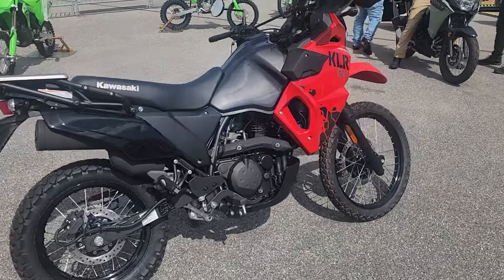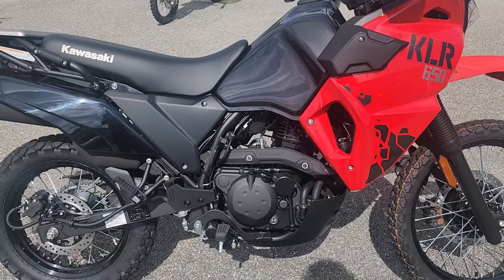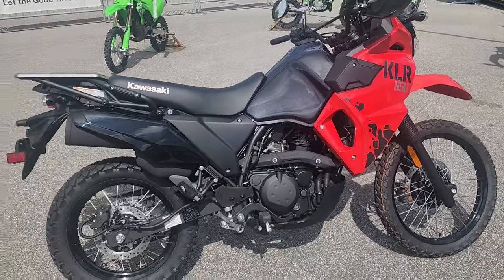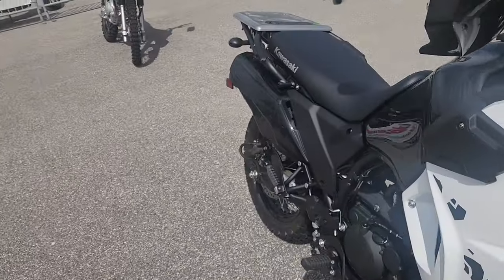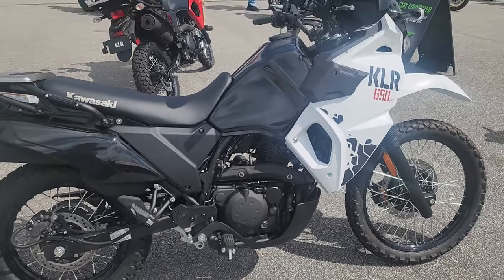The Kawasaki KLR650 has been around for over 30 years and really hasn't changed much. The suspension, the frame, the engine is really the same, but they have modernized it with fuel injection. It's one of the best, most durable engines ever made by Kawasaki. And Kawasaki Heavy Industries — they make ships. They are a massive company with lots of engineering power.